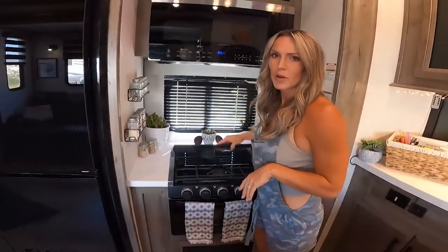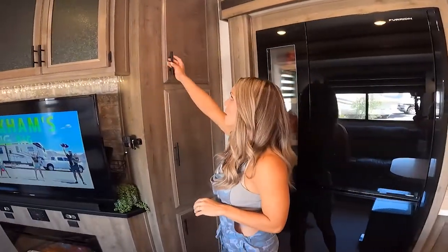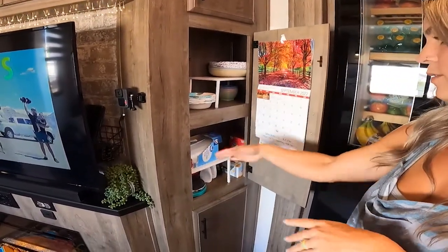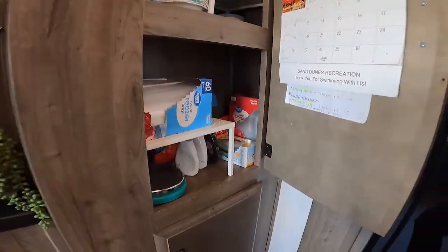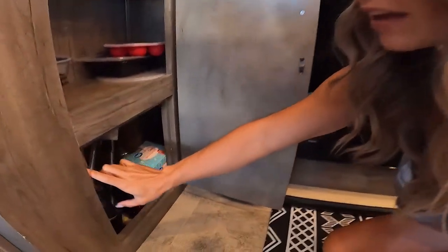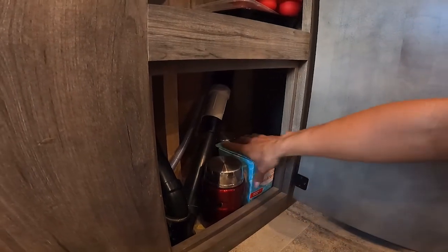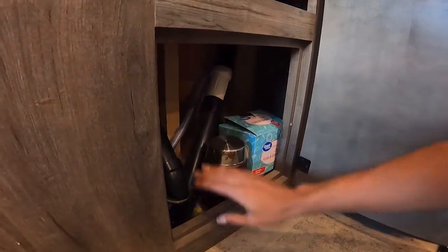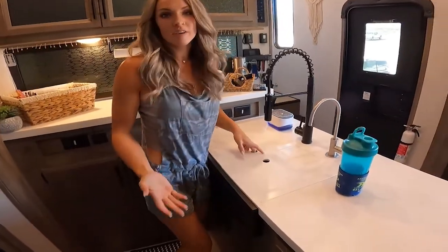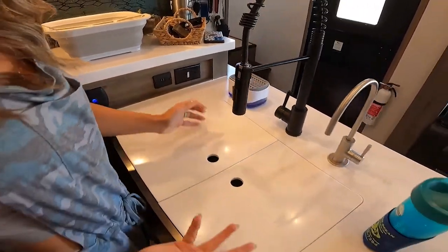Most RVs have gas stoves, and this is ours — we actually use it. We have more storage here for cups, a medicine cabinet, bowls, and other things you normally keep in your kitchen. While living in this RV, you need all the space you can get. There used to be a panel right here that covered this area — my husband removed it and we found extra space, so we were able to store other things we needed.